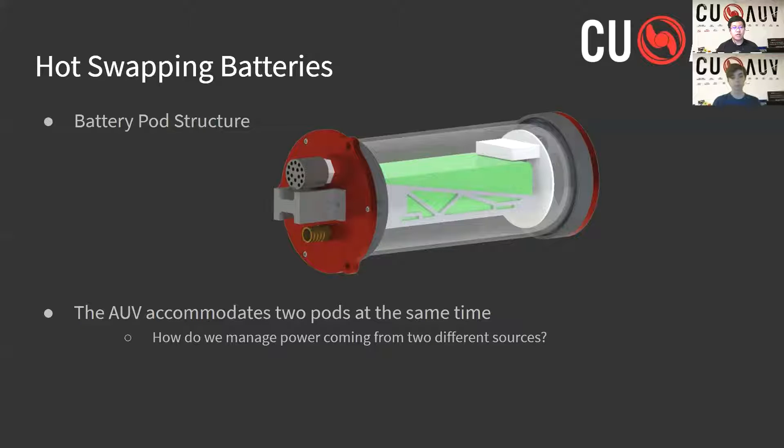The AUV accommodates two pods that it can draw power from. The battery pod structure is as shown, with a 16-volt lithium polymer battery sending power through a seacon cable connecting the large front connector to a connector on the sub. There are several reasons for the battery pod design, especially pertaining to competition. With such a modular design, which can be quickly plugged into the sub without needing to remove any enclosures, we save a lot of time when it comes to testing and running the sub over long periods of time, which can require battery changes.